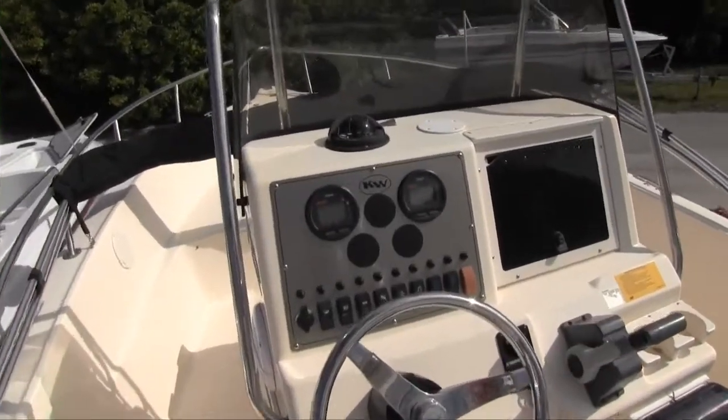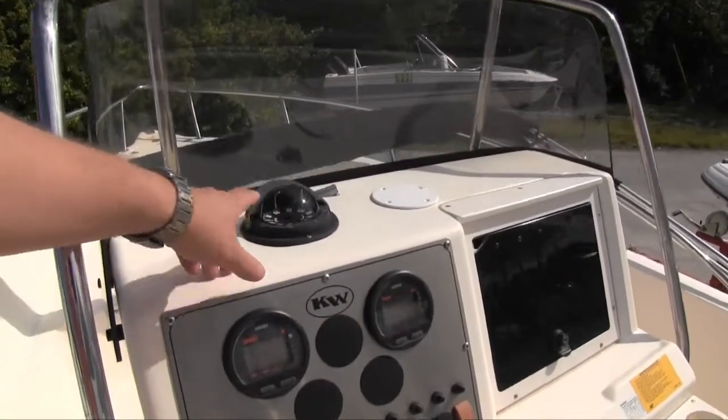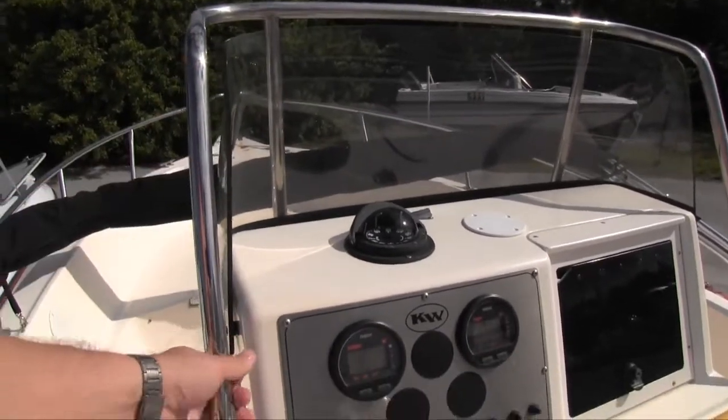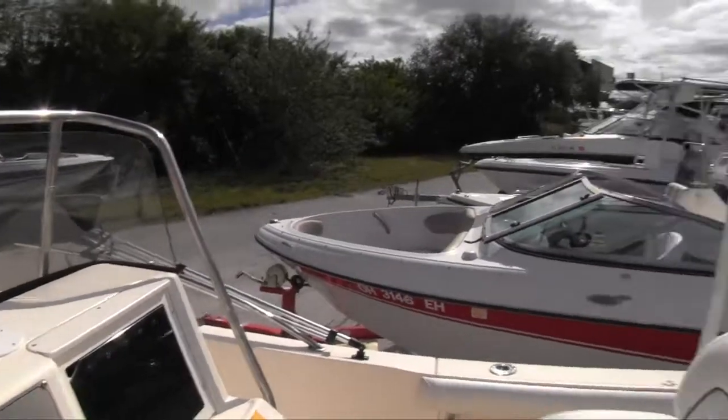With the Yamaha, we also have Yamaha gauges across this boat — very nice. It also has a compass up top, a windshield, and nice protected tubular stainless steel running around all of that.